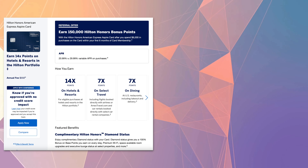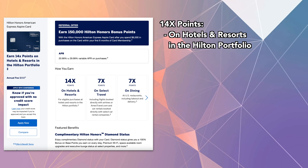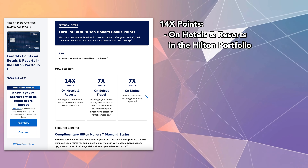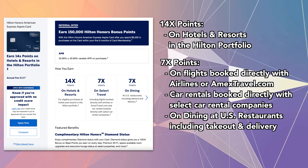With this Aspire card, you receive 14X points when purchasing hotel and resort stays in the Hilton portfolio, 7X on flights booked directly with airlines or through amextravel.com, 7X for car rentals booked directly with select car rental companies, 7X for dining at US restaurants including takeout and delivery, and 3X for each dollar spent on other eligible purchases.